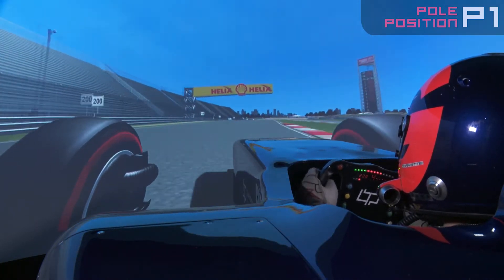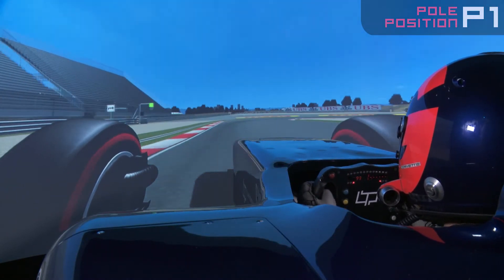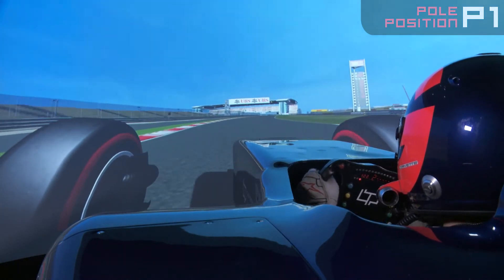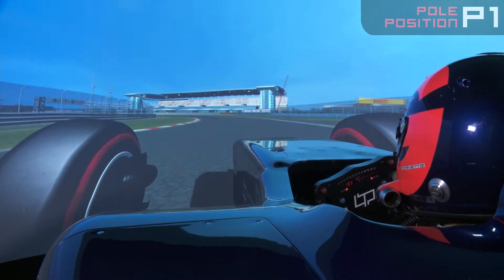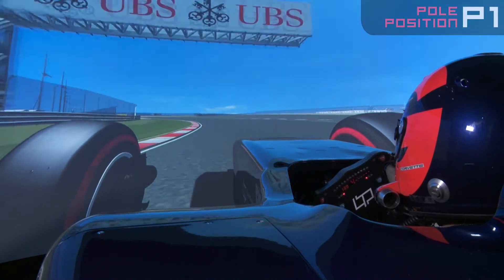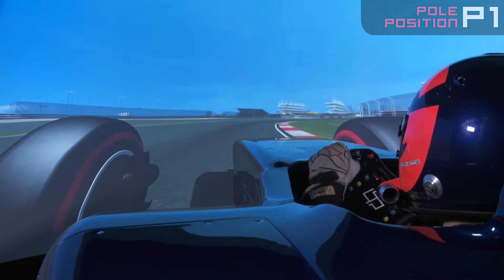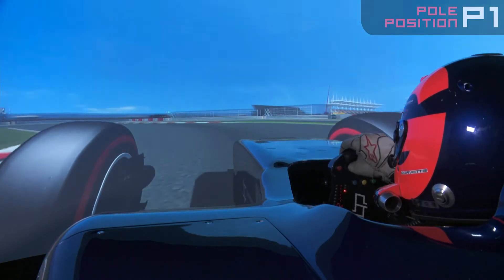Coming down here getting up close to 260 km/h, braking at about the 100-metre board. Back to first gear again, accelerating up and out into a very quick section — a long, long left-hander with high G, mostly 3.5 G to the left — then braking down a gear back to the right for another long duration corner, then hard on the brakes and back down to second.